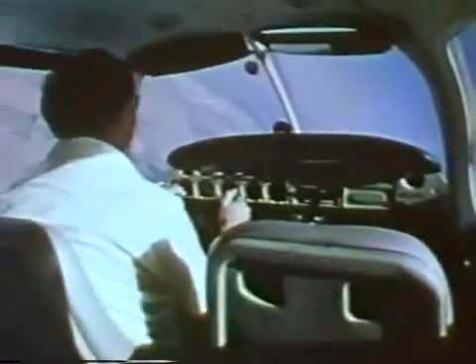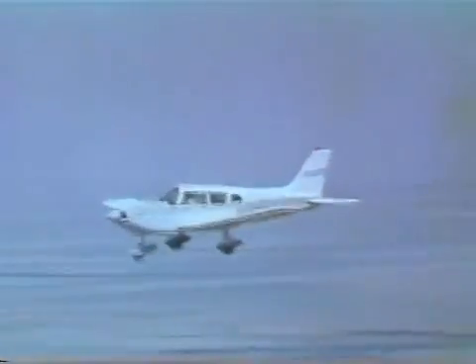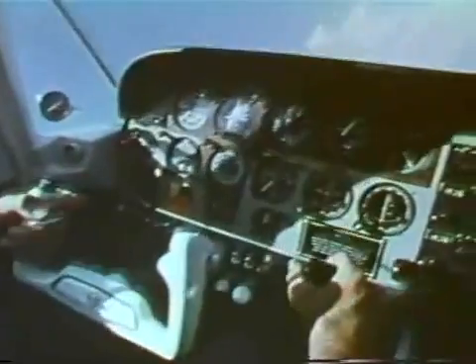This film will review the information you need to know about stalls and about spins — when they're most apt to occur, how to recognize the onset, and how to recover safely. Let's make clear right from the outset that you can stall at any power setting, at any normal airspeed, and in any attitude. Most pilots think of a stall as something that only happens when you slow down your airspeed — but you can also stall at high speed with a sudden control movement.